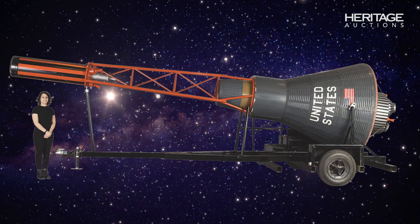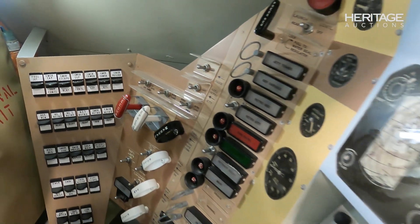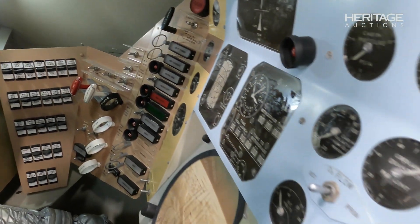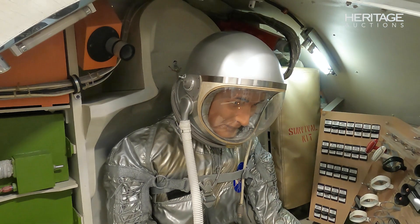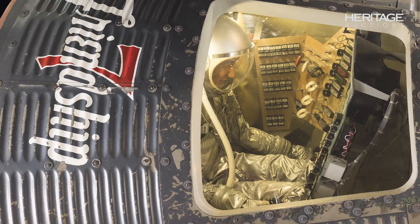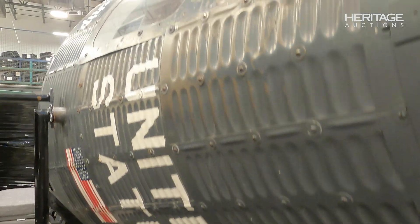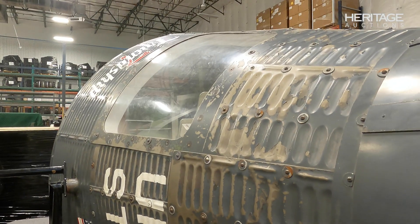The exhibition model, donated to the Boy Scouts of America in 1966, is a meticulously crafted replica, showcasing a detailed instrument panel, a life-size mannequin in a vintage Mercury silver space suit, and an exterior adorned with the Friendship 7 logo and an American flag, akin to John Glenn's capsule, marking the first manned American orbital flight.